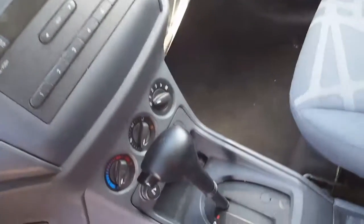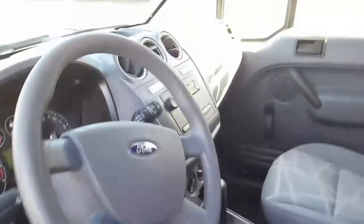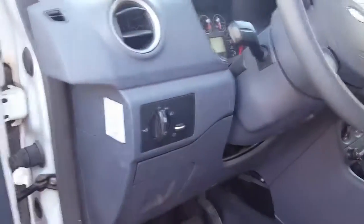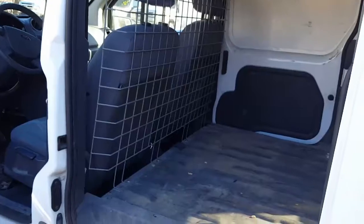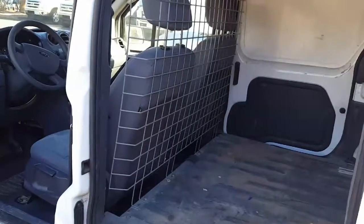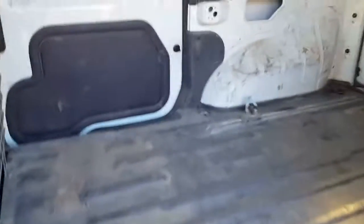It does not have cruise control, so it looks like it's pretty basic, but it does have air conditioning, a couple of power points, fog lamps, and it's got a bulkhead installed already — that just keeps things from sliding around and hitting you in the head while you're driving down the road. It's got a rubberized floor which obviously needs to be cleaned but looks like it's in good shape.